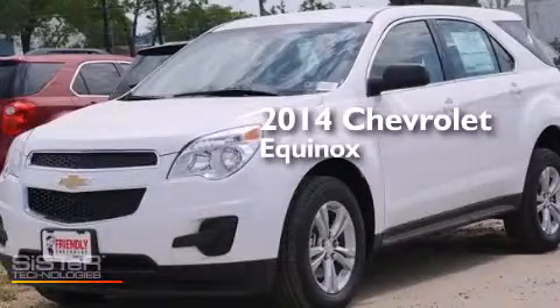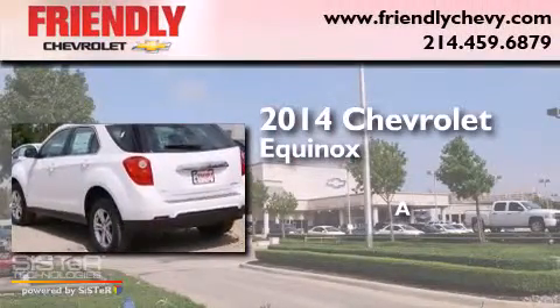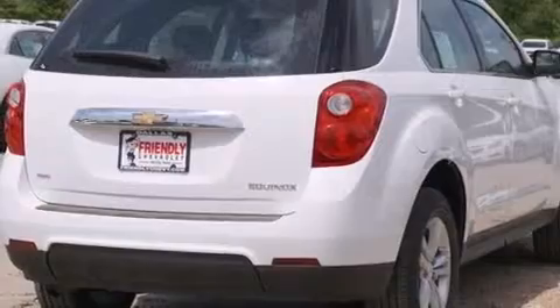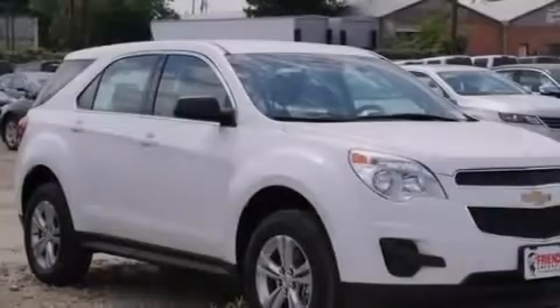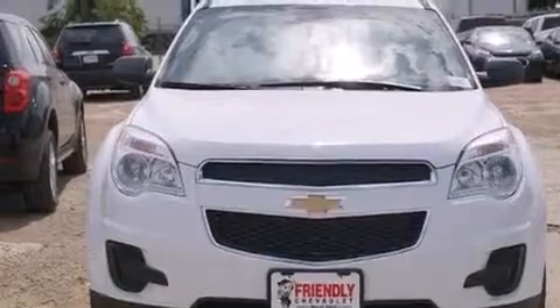This is a brand new 2014 Chevrolet Equinox. Its top features include a navigation system, direct injection, traction control and stability control systems, aluminum wheels, and a tire pressure monitoring system.